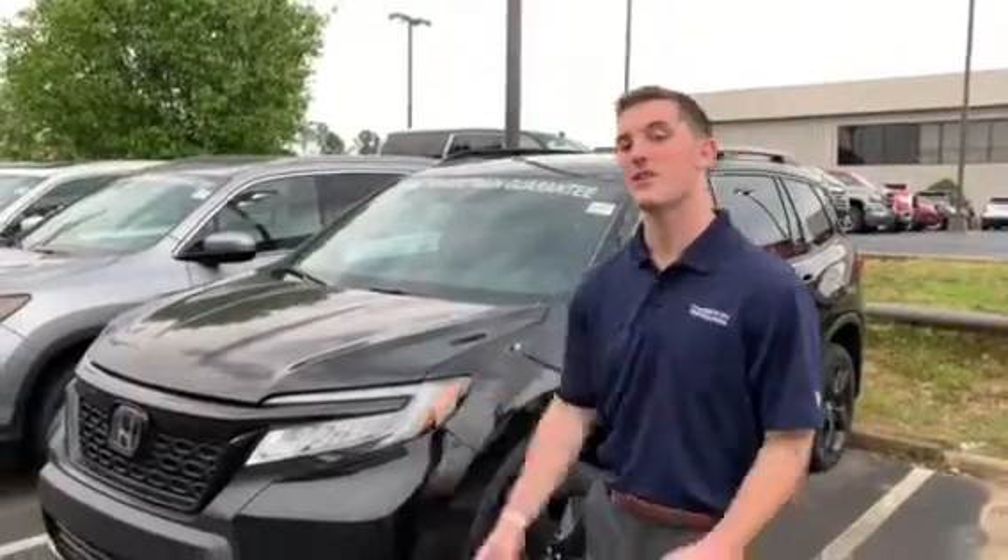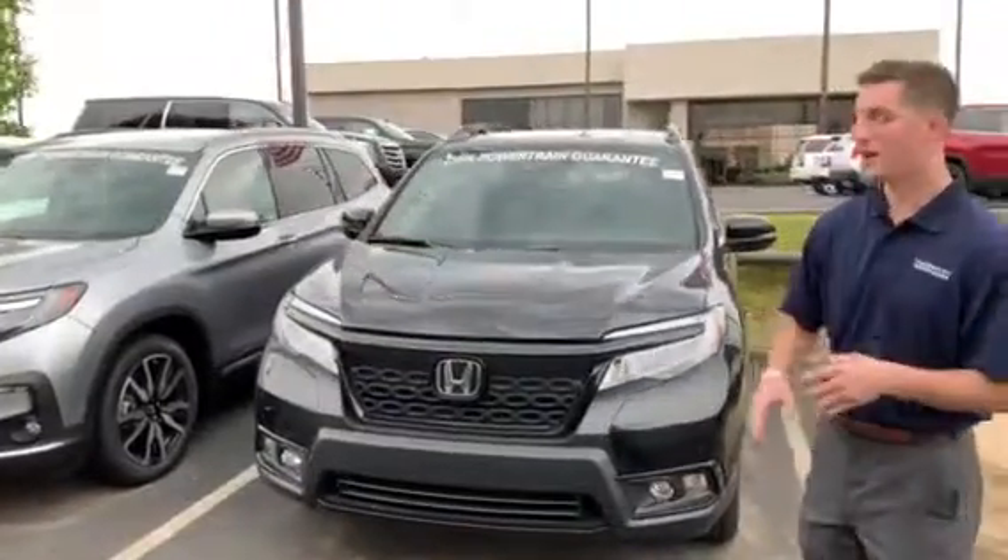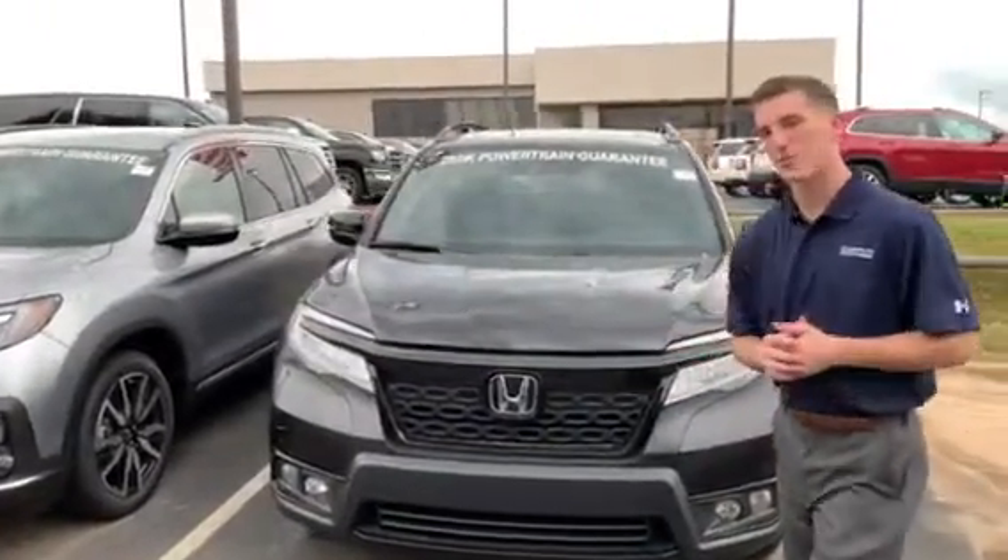Good afternoon, Melanie. This is Austin with Tamron Honda. Just wanted to reach out to you and thank you for the opportunity on my 2019 Honda Passport. This is the Elite trim like you inquired on. I want to go over a few of the highlights with you.